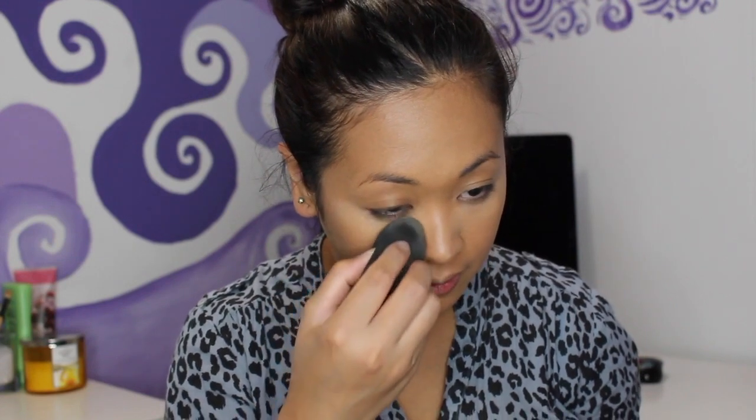Grabbing a little bit and putting some on my under eye, dabbing it in. Even the light shade feels like it's not as light as I thought, but good thing I got the light because the medium would have been way too dark for me.